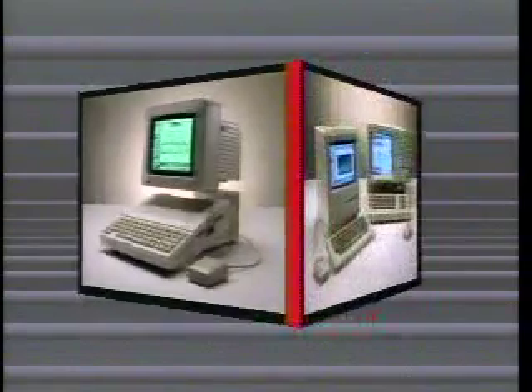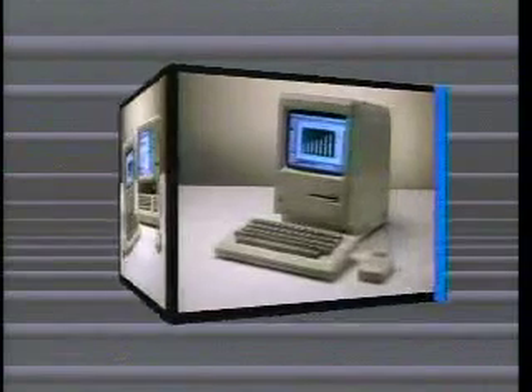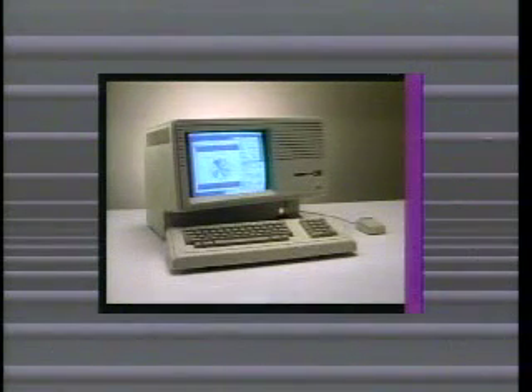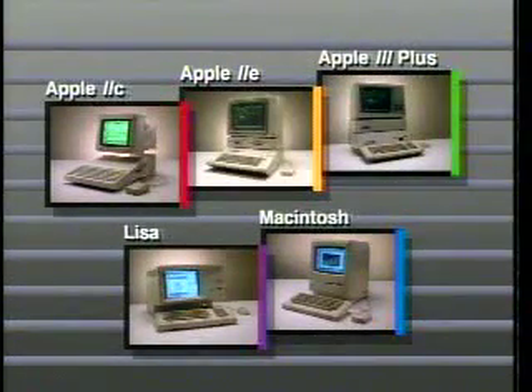Then there's the Macintosh family — incredibly powerful, yet easy to use. Like Macintosh, the revolutionary new computer that redefines what personal computing is all about. And the Lisa 210 — simply the most powerful, yet easy to use personal computer available. No matter what your needs may be, there's an Apple computer just right for you. So touch the screen to select the computer you'd like to know more about.